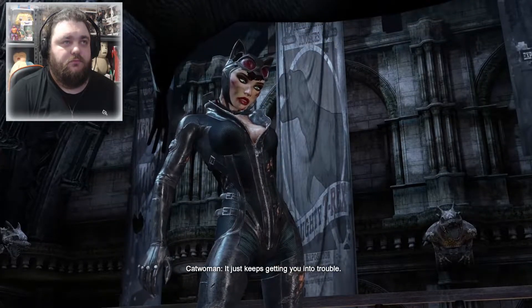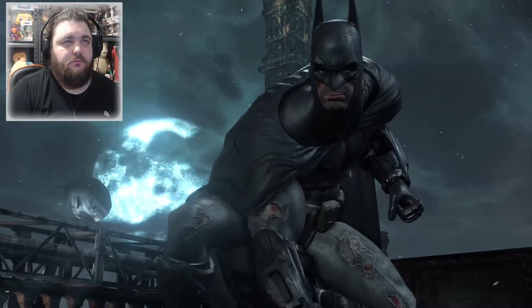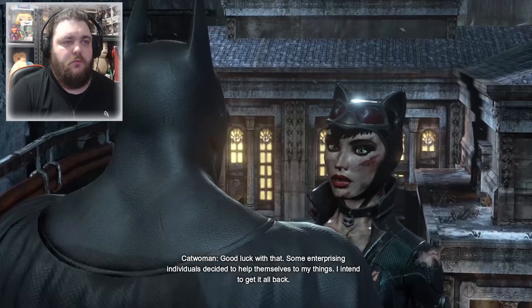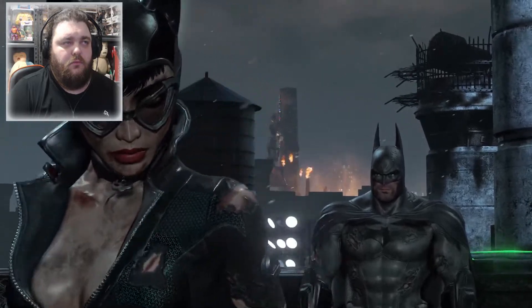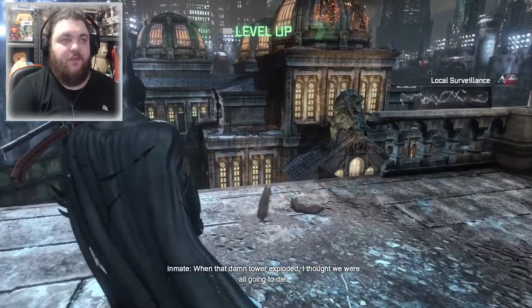It just keeps getting you into trouble. And I think that's the end. Just couldn't keep away, huh? Can't say I blame you. There's still work to do here in Arkham City — good luck with that. Some enterprising individuals decided to help themselves to my things, and I intend to get it all back. Now when I play Arkham City and see some cats laying around, I can switch to Catwoman — which is fantastic.